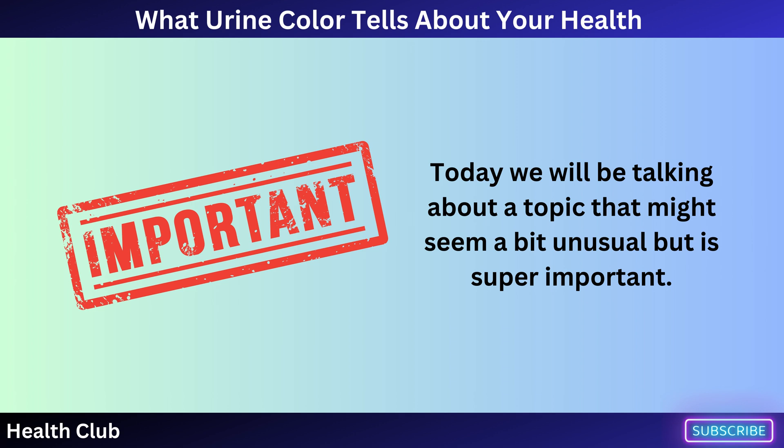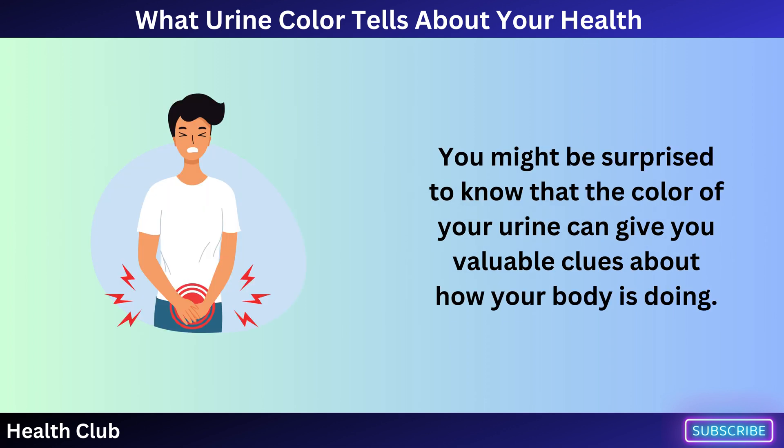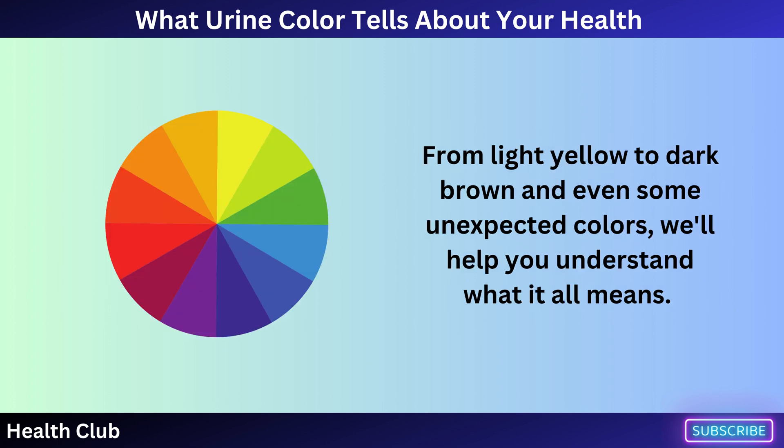Today we will be talking about a topic that might seem a bit unusual but is super important: the color of your pee and what it can tell you about your health. You might be surprised to know that the color of your urine can give you valuable clues about how your body is doing — from light yellow to dark brown and even some unexpected colors, we'll help you understand what it all means.